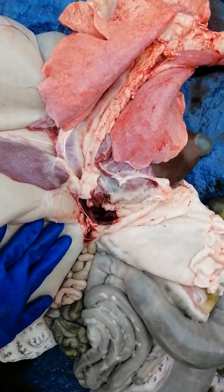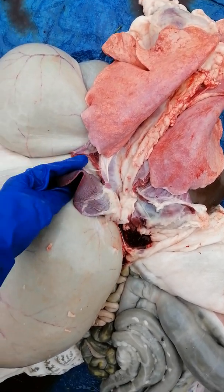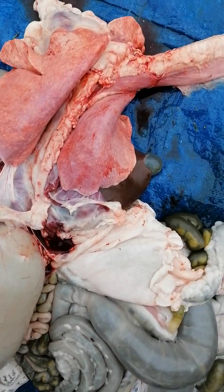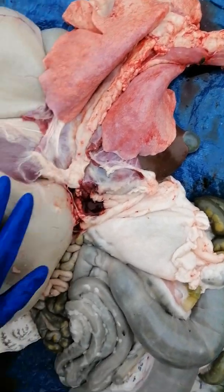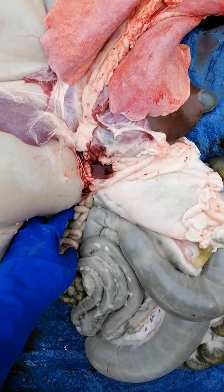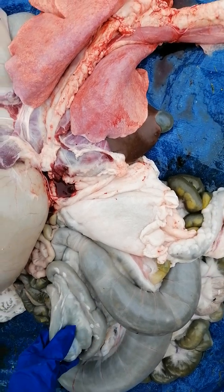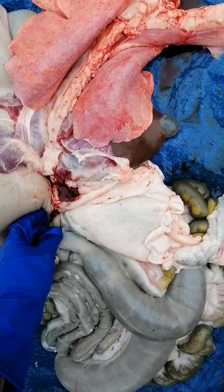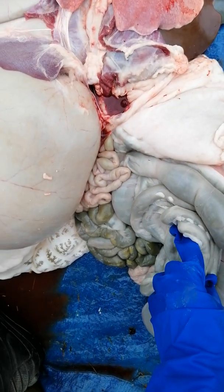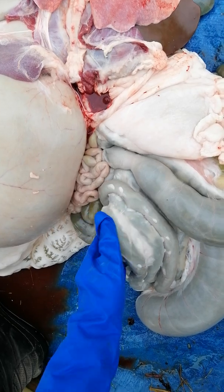If we follow the esophagus down, it goes into the stomach. This thing here is the pancreas — it helps with digestion. Then the contents from the stomach start going into the small intestine here. Sheep are ruminants — they eat mainly grass — so they're going to have a different digestive system to us.